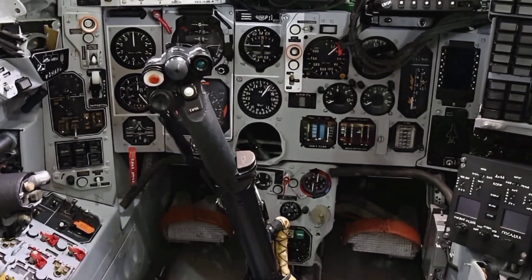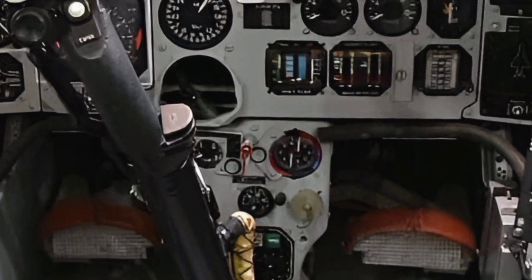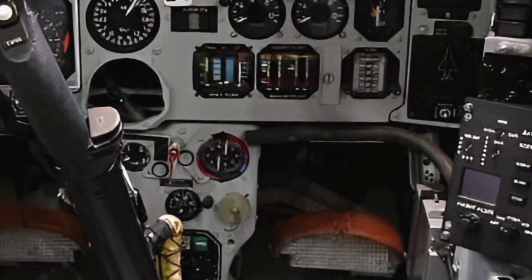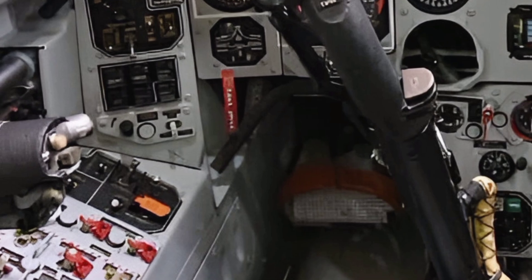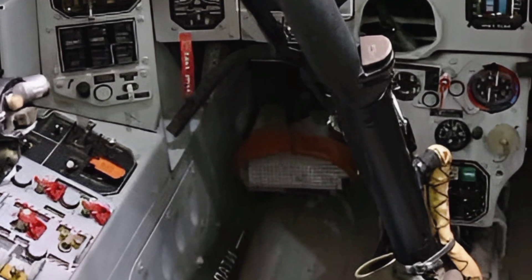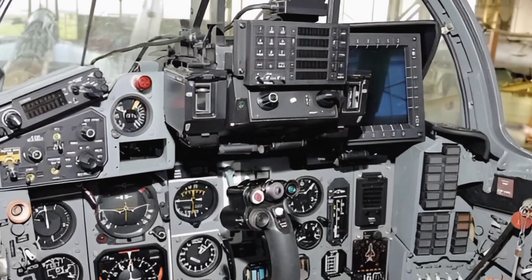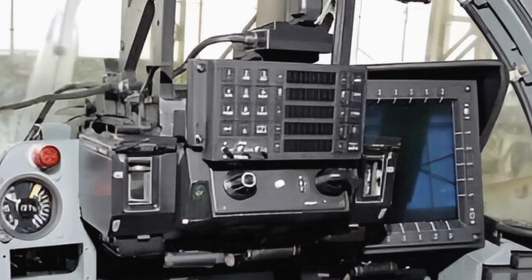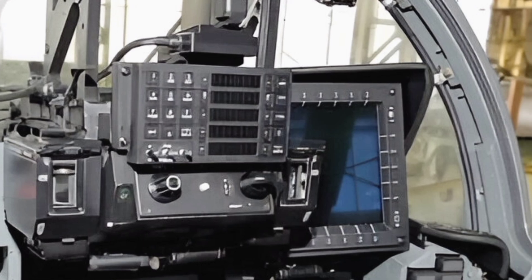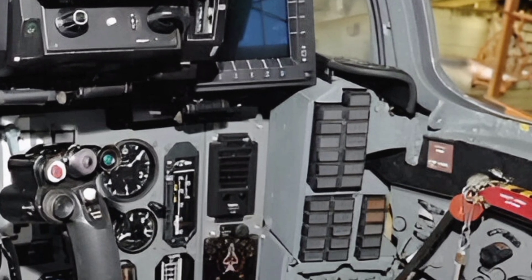Under the hood, the MiG-29 UPG is powered by two RD-33 Series 3 turbofan engines, which deliver exceptional thrust and reliability. These engines have been optimized for better fuel efficiency and reduced maintenance requirements, addressing one of the key concerns of earlier MiG-29 models. The aircraft's thrust-to-weight ratio remains impressive, allowing for rapid acceleration and exceptional maneuverability, even at high altitudes.